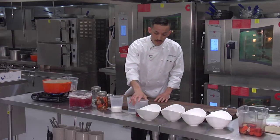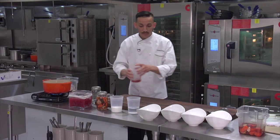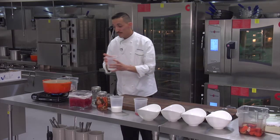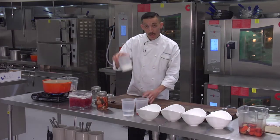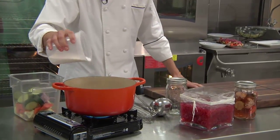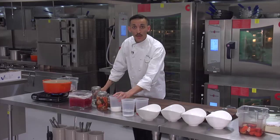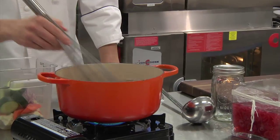For the brine, we're going to use red wine vinegar, a little bit of water, and granulated sugar. Now we're going to whisk it so all the ingredients are combined and the sugar dissolves.